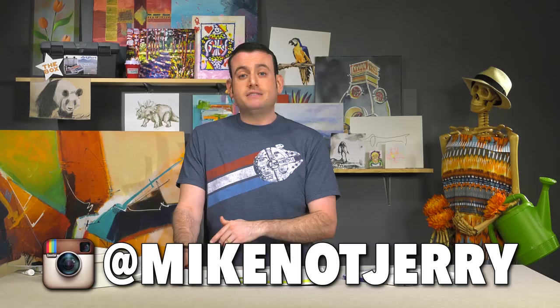Find me on the Instagram — that's right, I'm finally saying it the way I say it in front of my team here. At Mike Not Jerry. See more behind the scenes, whatever else is on my mind.